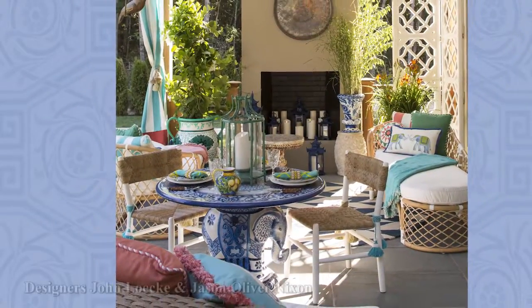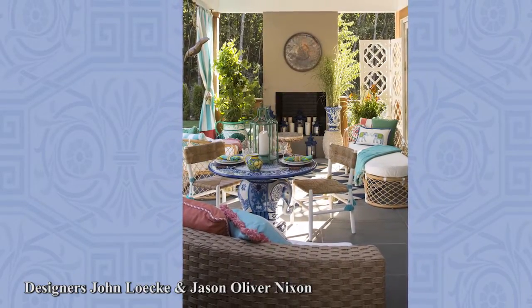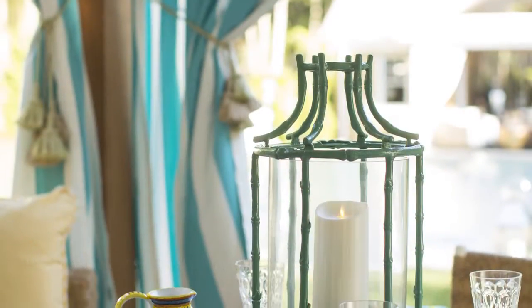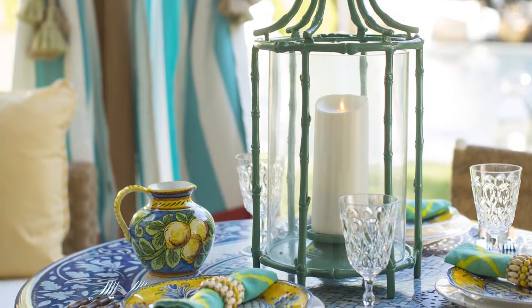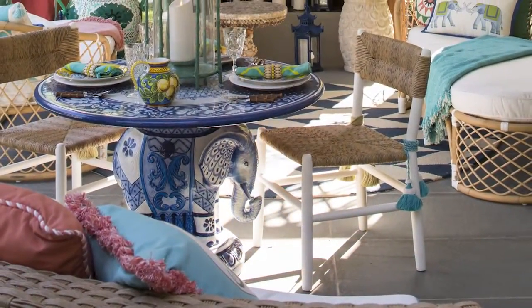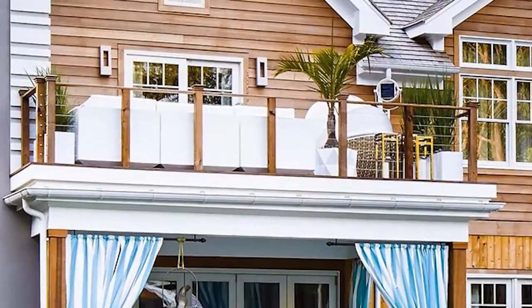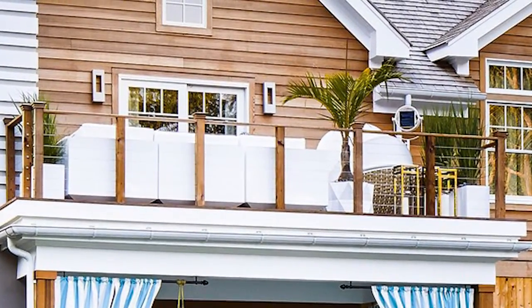Steps away from the kitchen is the covered terrace designed by Madcap Cottage's John Lecky and Jason Oliver Nixon. Teal and white curtains with circus tent-style stripes can be drawn to create privacy. All of the furnishings, including the novelty blue and white table with elephant base, are from Frontgate. Exterior sconces above the terrace are from Hinkley Lighting.